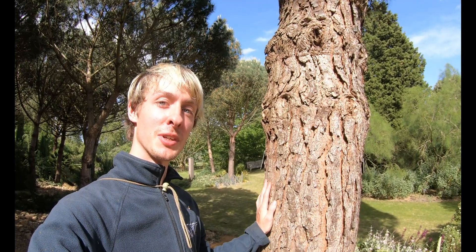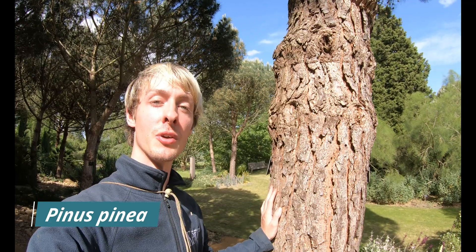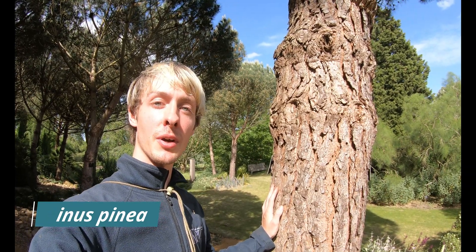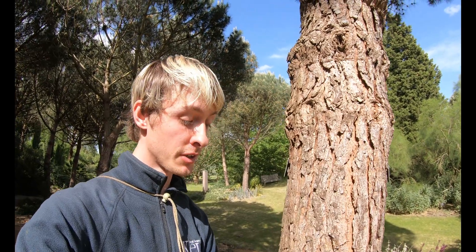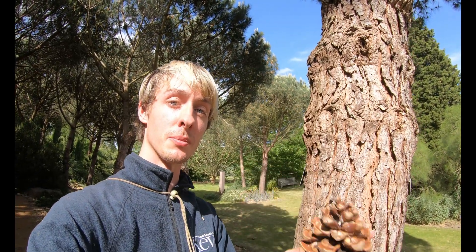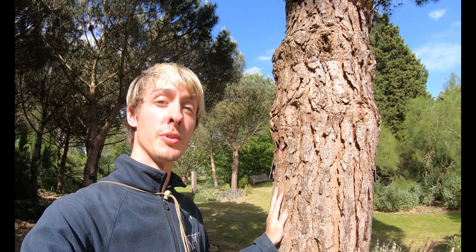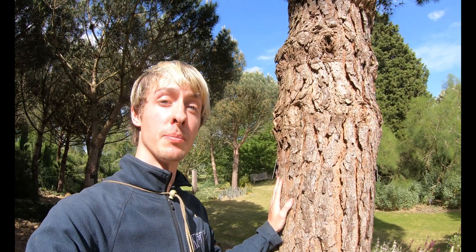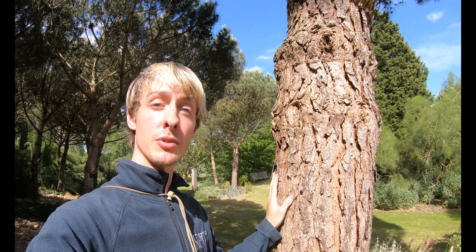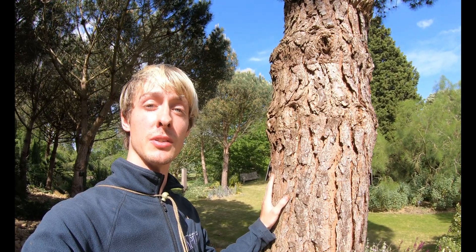This is another fantastic tree native to the Mediterranean. This is Pinus pinea, commonly called the stone pine. It's most widely known for its edible seeds, which we know as pine nuts, which are produced in large cones such as this one. Interestingly, this tree also has some medicinal properties — the sap of Pinus pinea contains turpentine, which is an antiseptic, and it's used to treat kidney and bladder problems, as well as skin conditions.